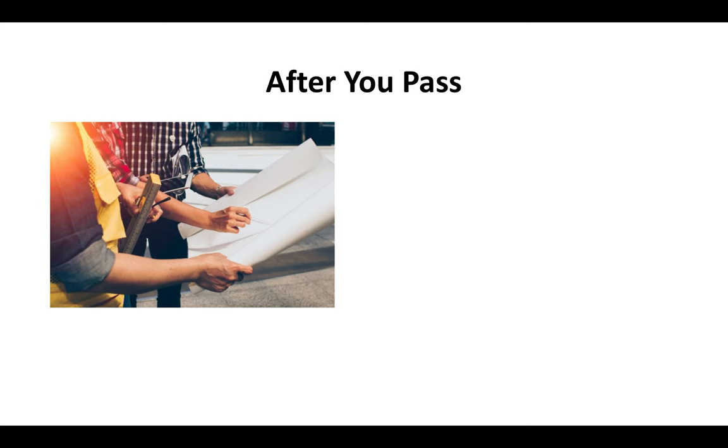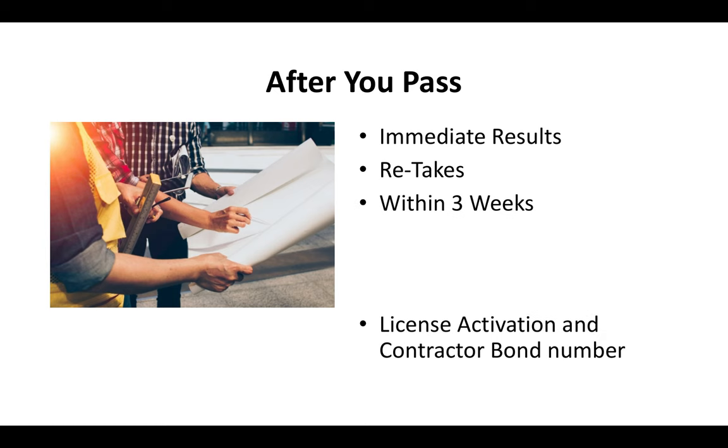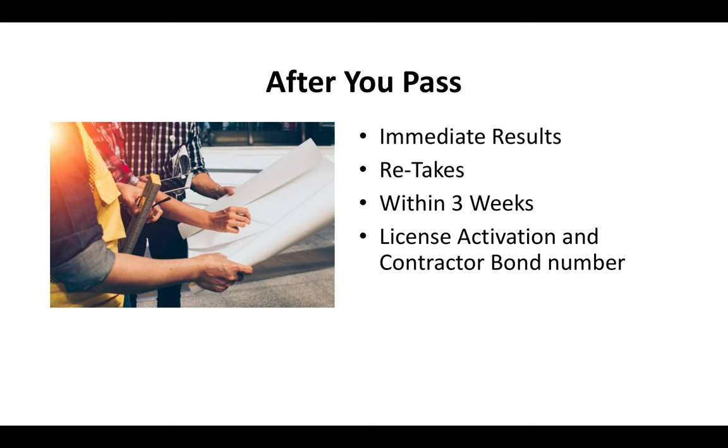After you pass the exam, you'll get your results immediately right there on the spot since it's done on a computer. If you fail, you can usually retake the test within about three weeks. Once you pass, you pay a license activation fee and provide a contractor bond number, and then typically you get your contractor license in the mail about two to three weeks after that.